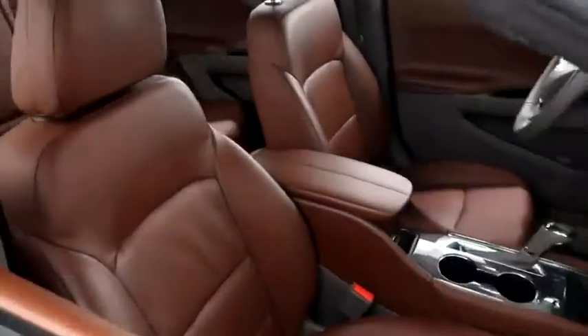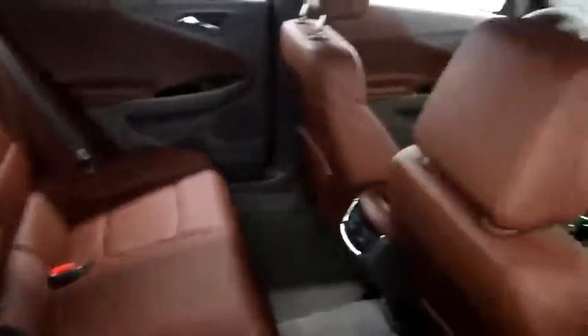Inside, leather interior. Seats are very clean all the way throughout.